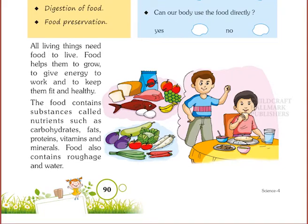Chapter 1: Food and Digestion. All living things need food to live. Food helps them to grow, to give energy to work, and to keep them fit and healthy. The food contains substances called nutrients such as carbohydrates, fats, proteins, vitamins and minerals. Food also contains roughage and water.